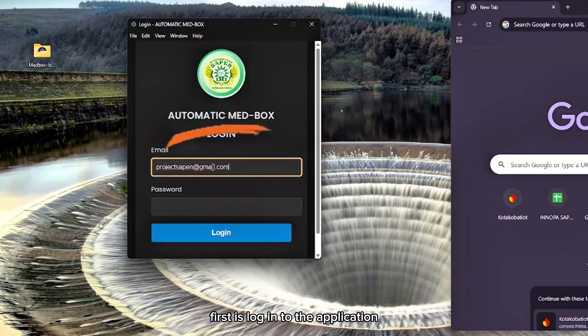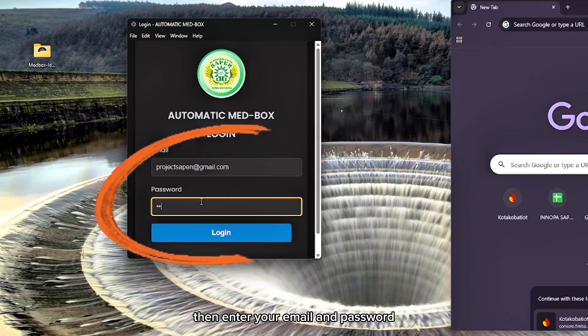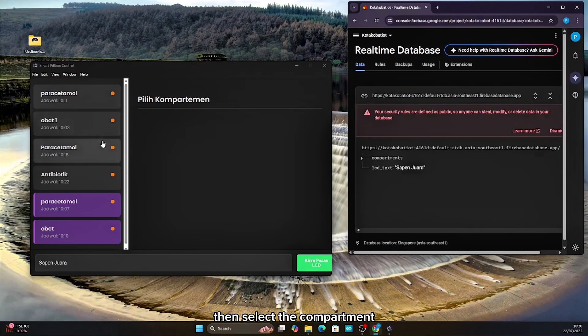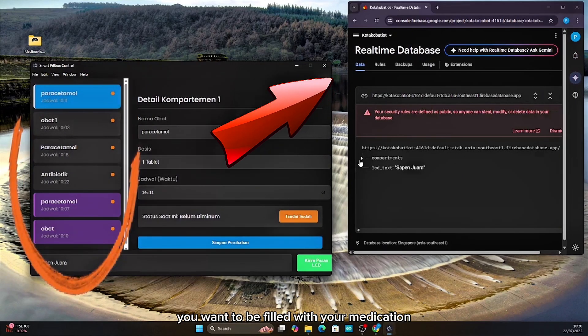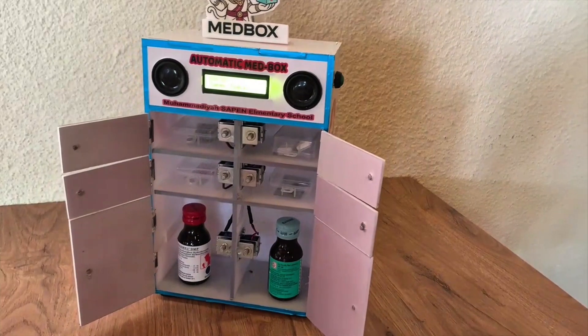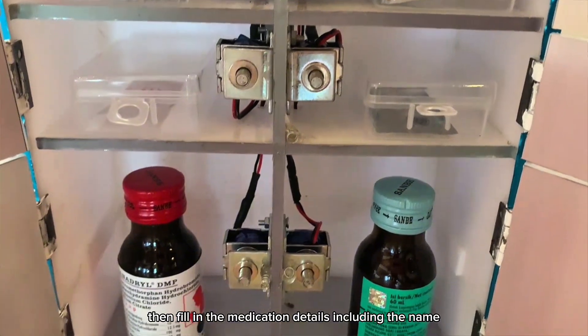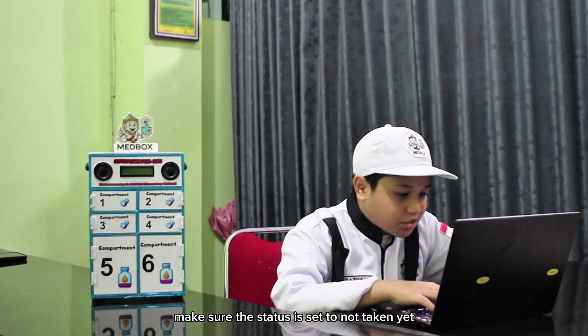How does the Matbox IoT work? First, login to the application — enter your email and password to access the features. Then, select the compartment you want to fill with your medication. Fill in the medication details, including the name, dosage, and schedule. Make sure the status is set to 'not taken yet,' then click save.